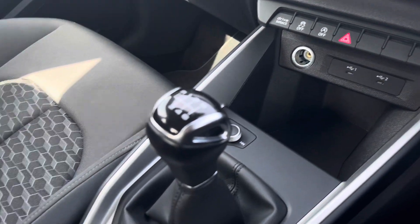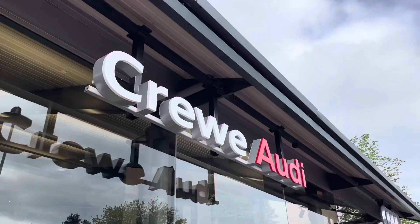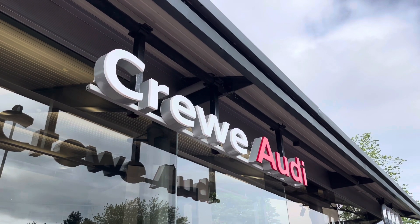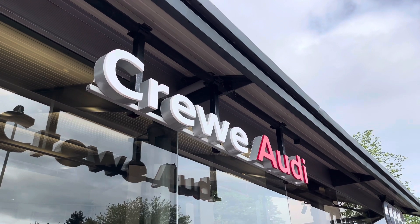Below that we have two USB-C ports, the volume controls, the six-speed manual gearbox, manual handbrake, and two cup holders. The car comes with a minimum of 12 months warranty and a minimum of 12 months roadside assistance.